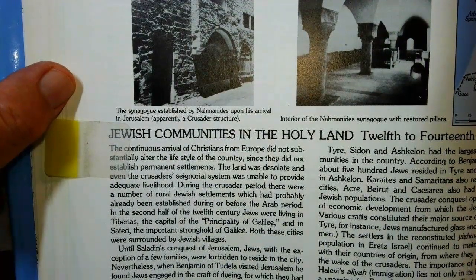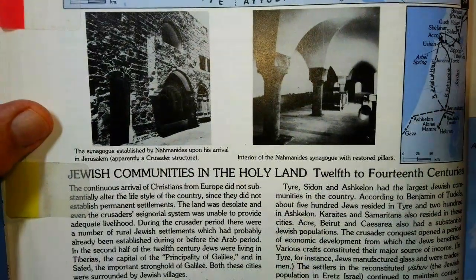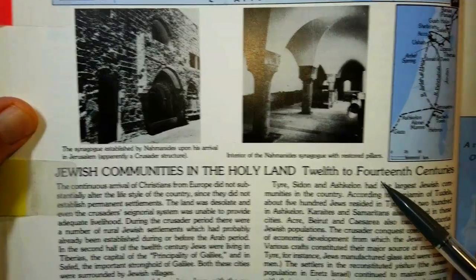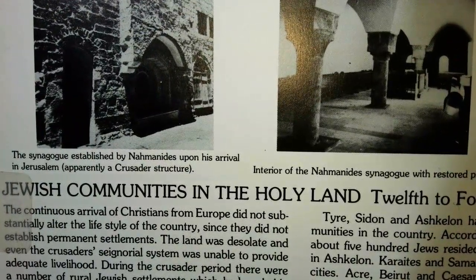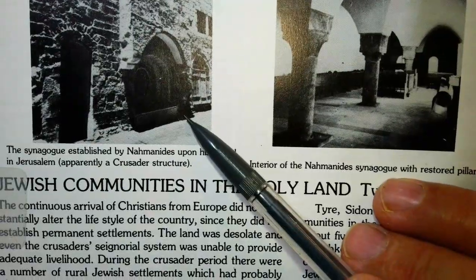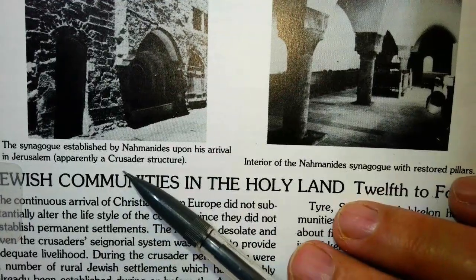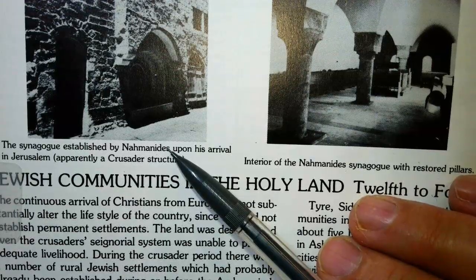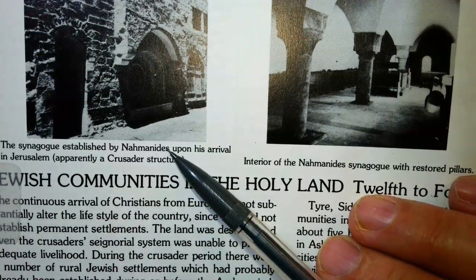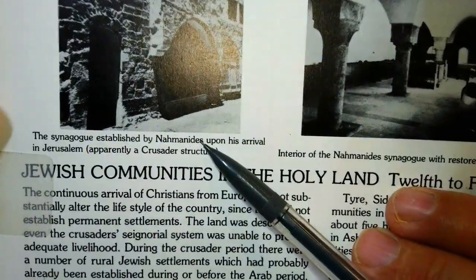This is Baruch Fleischman here at the Tikkun Elevator Kolel. We've been discussing the last year the Jewish communities in the Holy Land between the 12th and the 14th centuries. I didn't really dwell on these pictures, so I'll look at them a little bit more closely. What you see — and we'll see in a map in a minute — is an idea of what Jerusalem was like. The synagogue established by Nachmanides when he came to Jerusalem from Barcelona after the disputation and the debate that took place there, and he saw that there was no way for him to survive. He left, and he went to Eretz Yisrael.